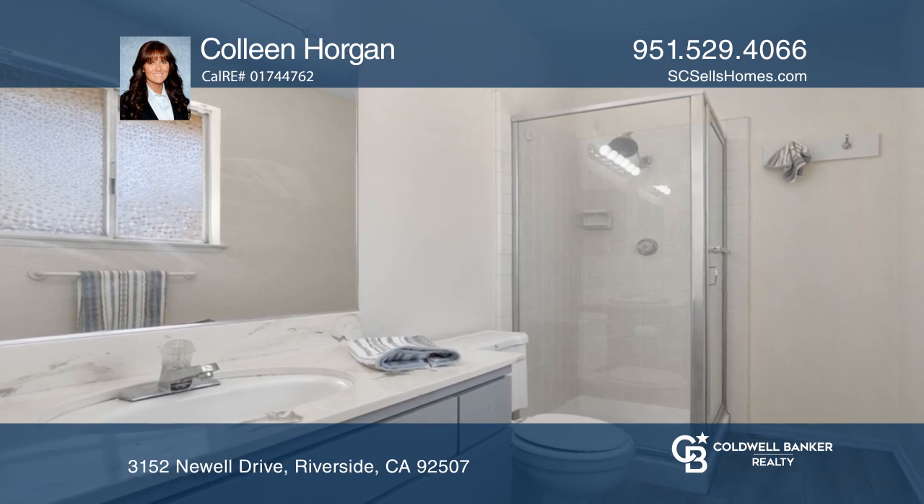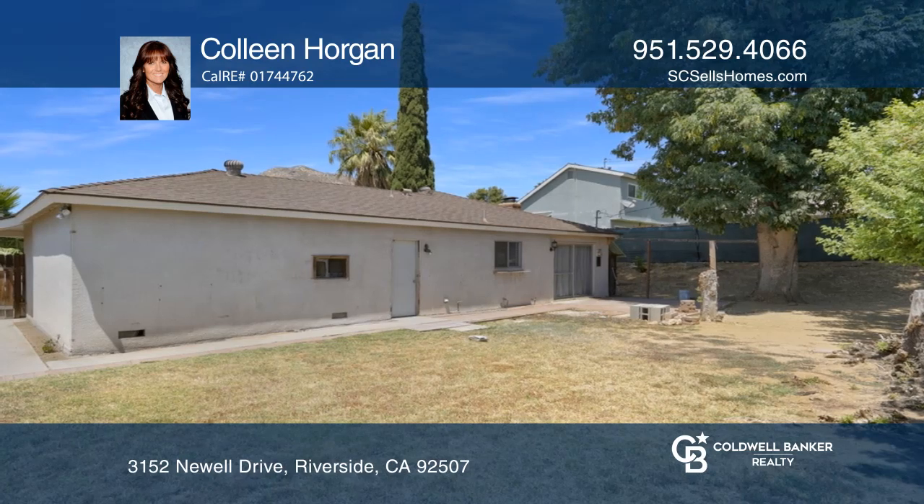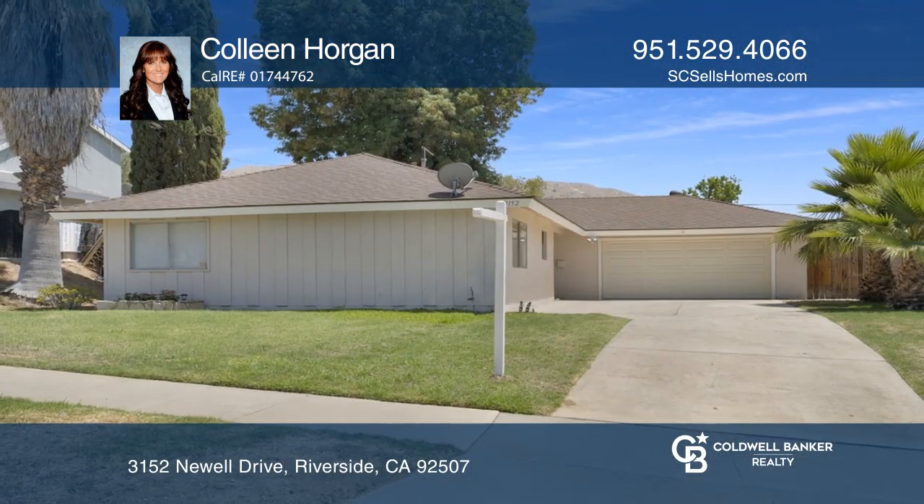The rear yard is very private with a paver patio and an expanded side yard. This home won't last long. Schedule a tour with Colleen Horgan.